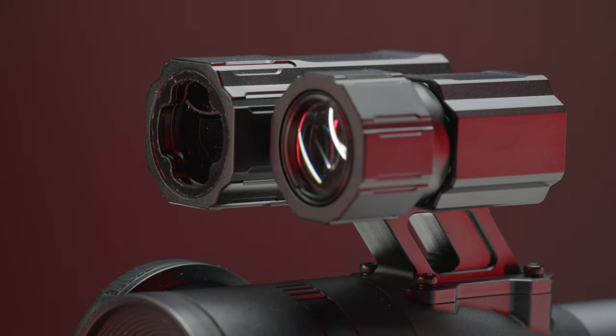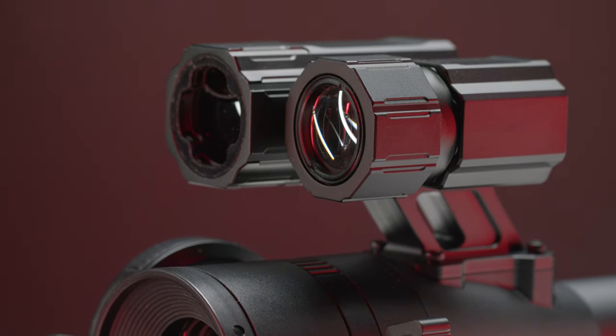The optional laser rangefinder on both models has a maximum range of 1000 meters with an accuracy of ±1 meter, providing confidence in target identification and distance.